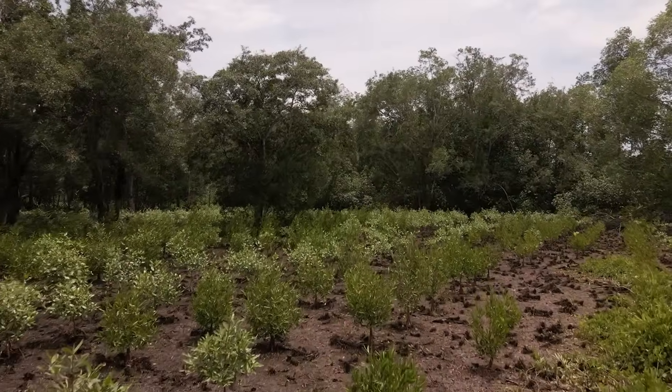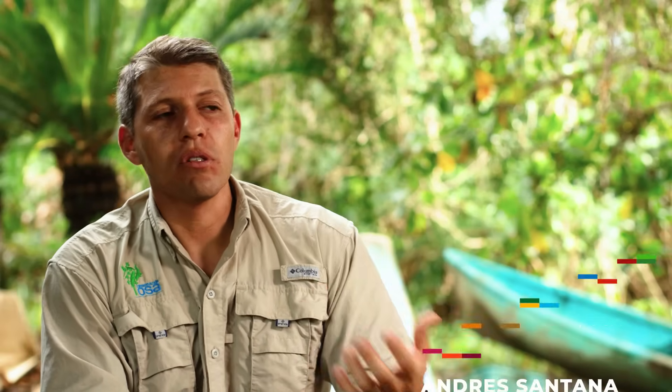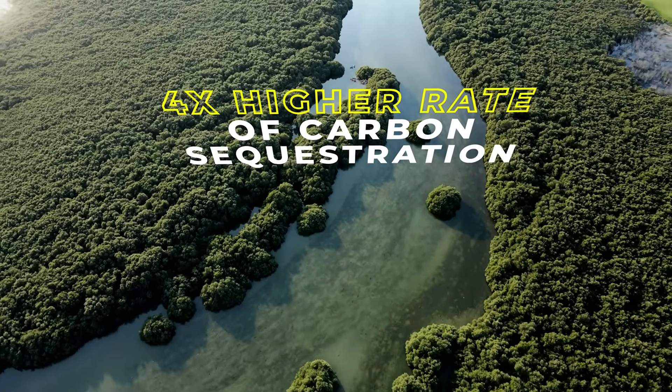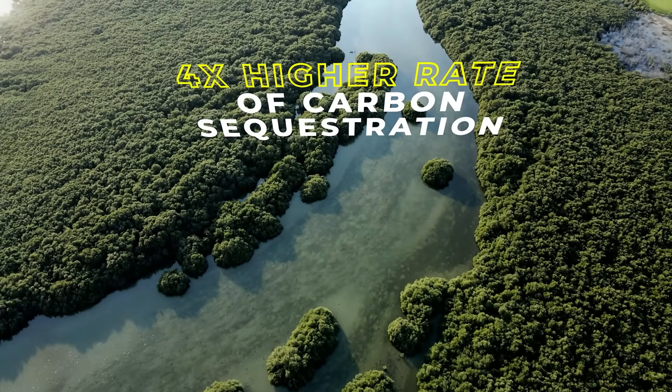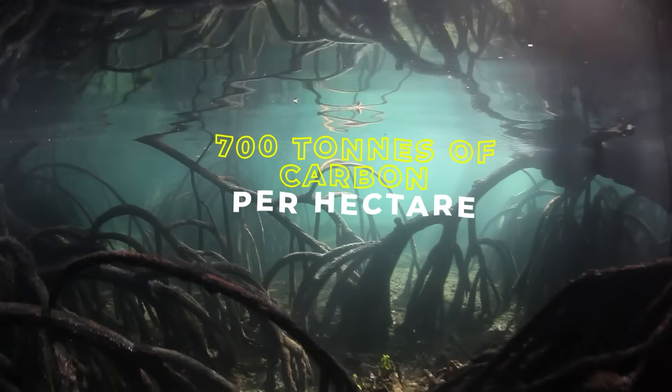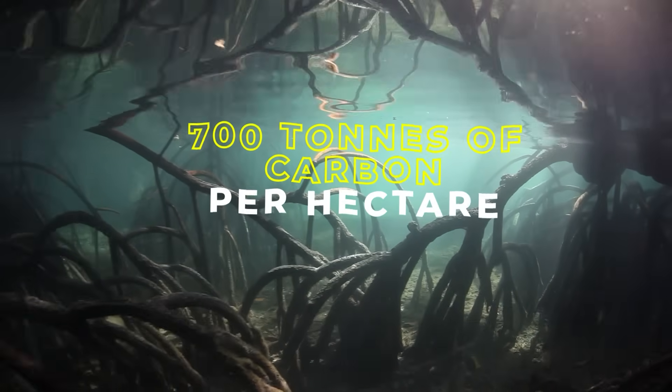Mangroves are a great carbon sink. Research shows that carbon is sequestered in mangroves at up to four times the rate of some tropical forests. We've been working on mangrove restoration for about four years now and have been able to restore close to 50 hectares of mangrove. It's estimated that mangroves are able to store over 700 tons of carbon per hectare.